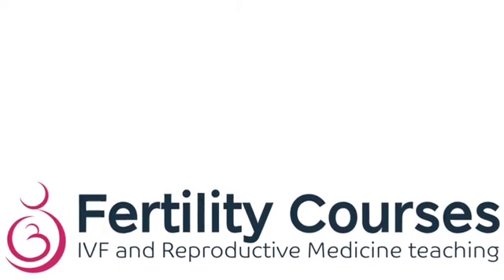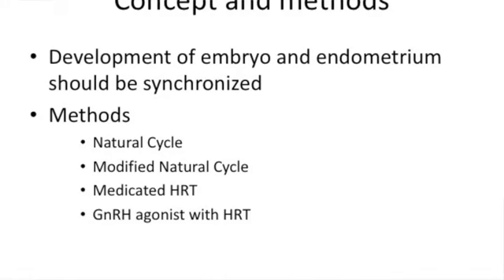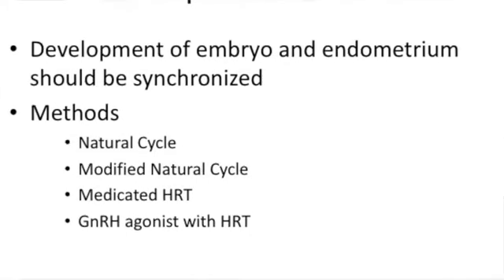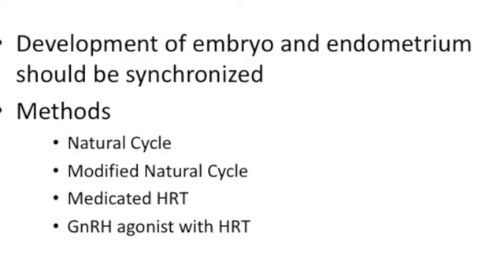Good morning. We will review evidence regarding what is the best protocol for frozen embryo replacements. This was done in Human Reproduction by Eva Greenwood and Nick McClellan's team, which looked at all the possible protocols for frozen embryo replacement. What do you have to achieve from frozen embryo replacement? It is a development of an embryo and endometrium which has to be synchronized. There are four ways of doing it: a natural cycle replacement, a modified natural cycle replacement, medicated hormone replacement therapy, and the use of hormone replacement therapy along with an agonist protocol.